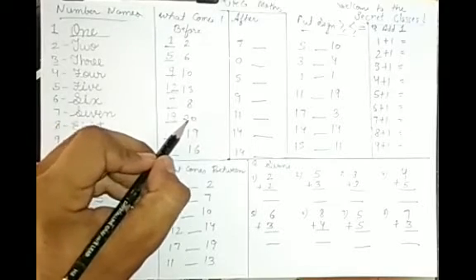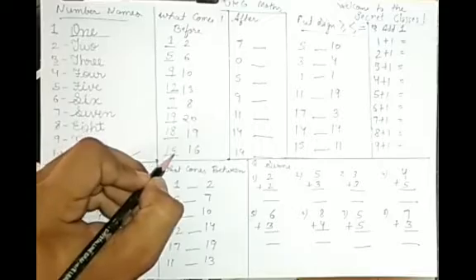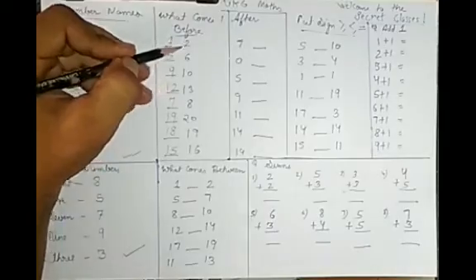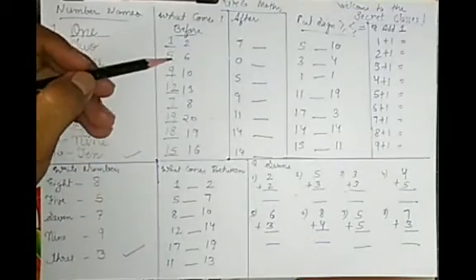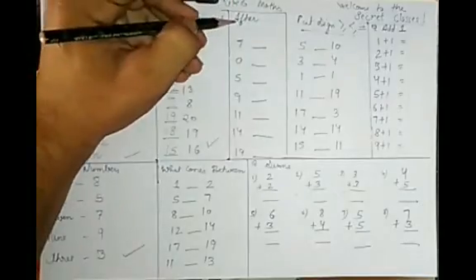Before 19? It's 18 — because 18 and 19. Before 15? It's 15 — 15 and 16. The word is B-E-F-O-R-E: before. That means what comes before. Now the second part is 'what comes after.' After means what comes next — the next number.